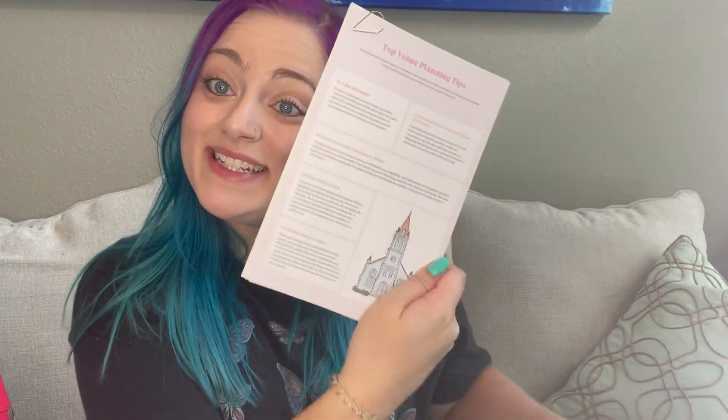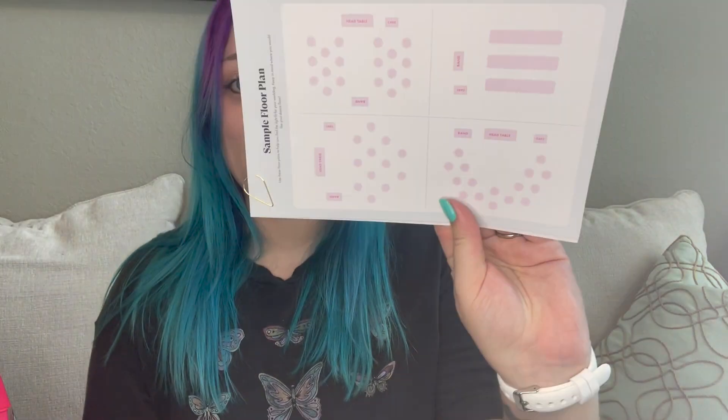Oh, and wedding venue planning tips — this is exactly what we need! I will be taking this with me. It covers booking your venue, a floor plan — really helpful stuff. I like this a lot. All right, let's see what our first item is.